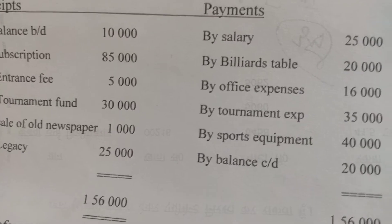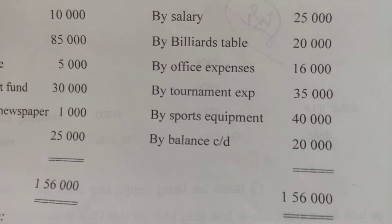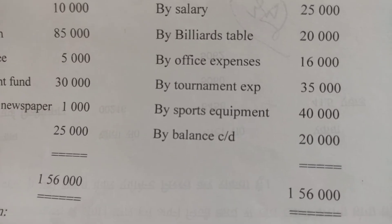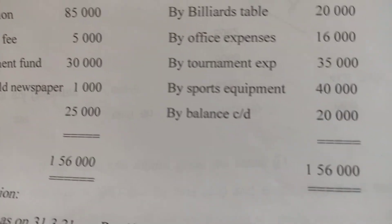On the payment side: salary $25,000, billiards table $20,000, office expenses $16,000, tournament expenses $35,000, sports equipment $40,000, and balance carried down $20,000. The total of receipts and payments is $156,000.